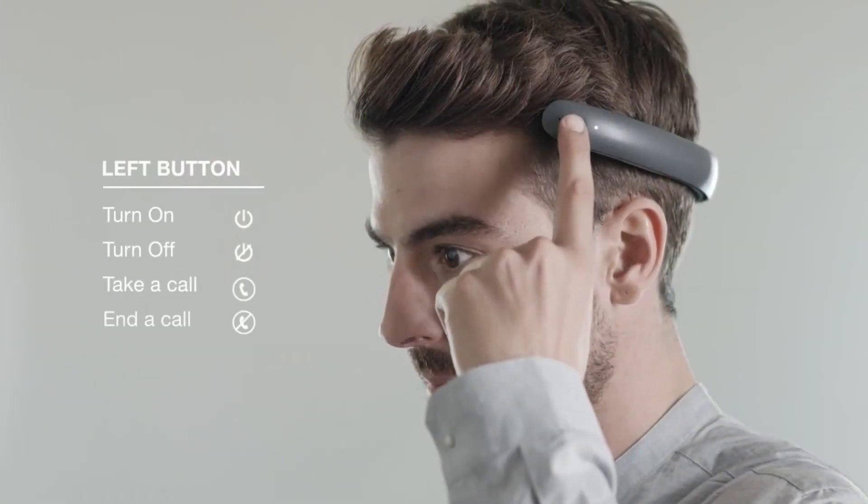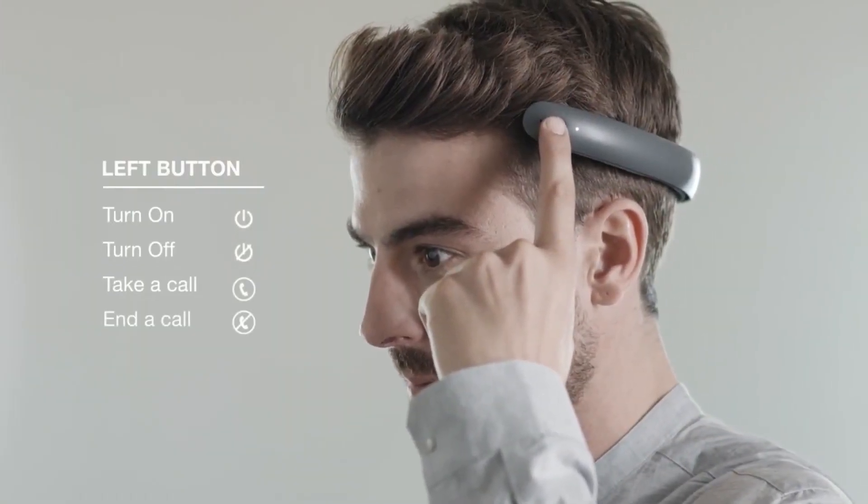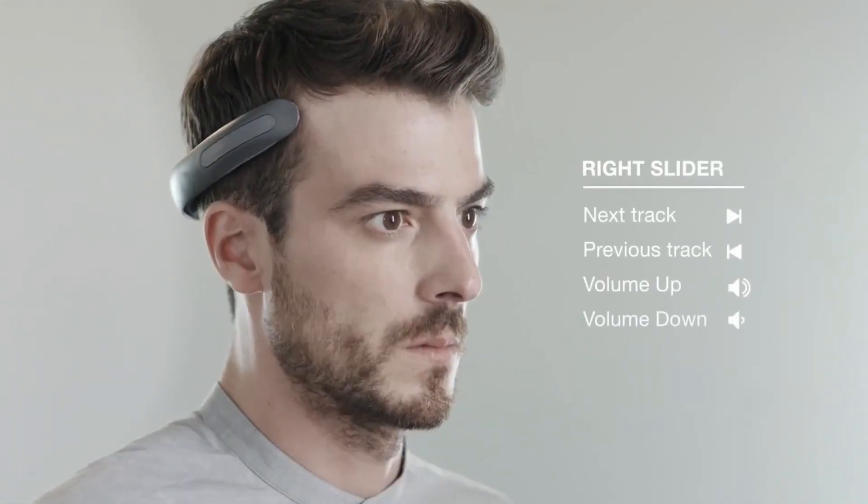Two touch sensors allow you to easily control its features with your fingers, utilizing an easy-to-navigate interface. Make your BatBand experience even better by downloading the free app for additional features, including personalized settings, checking battery life, equalizing music, and registering your BatBand.